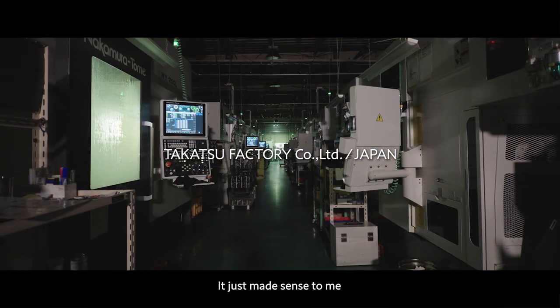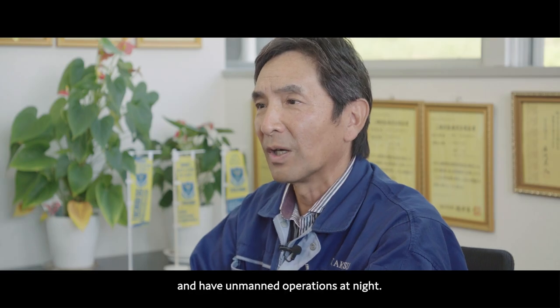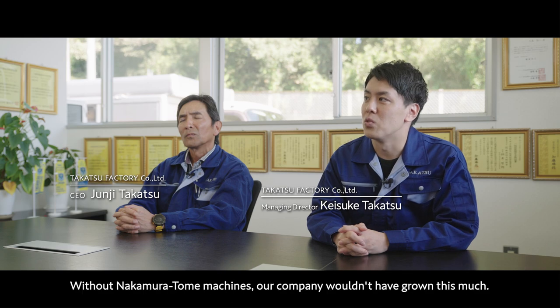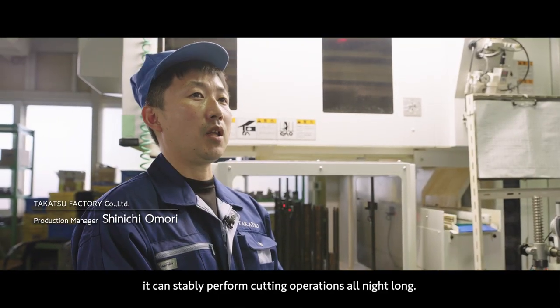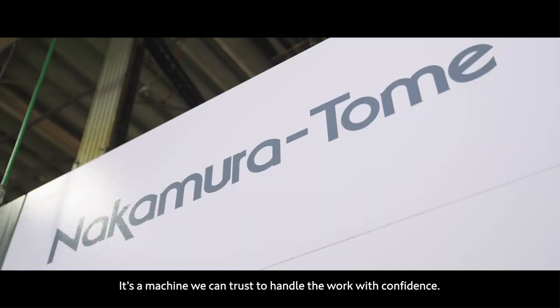It just made sense to have people working during the daytime and have unmanned operations at night. We use multitasking machines every day. Without Nakamura Tome machines, our company wouldn't have grown this much. Since the machining accuracy is so good, it can stably perform cutting operations all night long. It's a machine we can trust to handle the work with confidence.